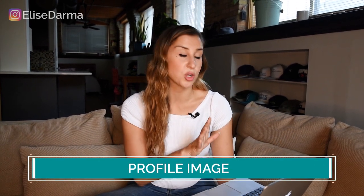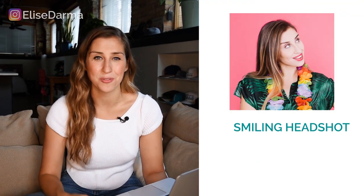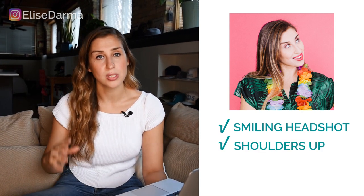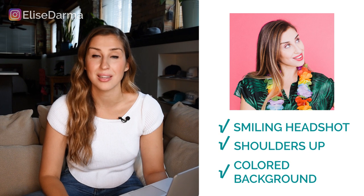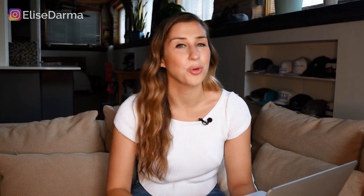The next thing I looked at was her profile image. Because she's selling her services as a designer, we kept the image the same. Here's what I typically recommend: make sure your profile image is a nice smiling headshot of yourself, especially if you're a personal brand — crop it so that it's shoulders up. If you can, try to take that image in front of a colored background, ideally your brand's main color. This way, when followers scroll their feed and see your bright profile picture, they're more likely to stop the scroll.